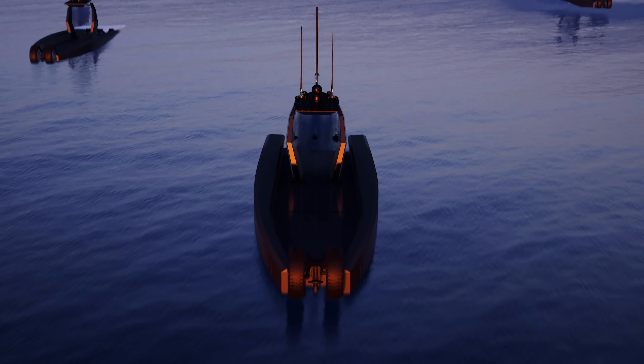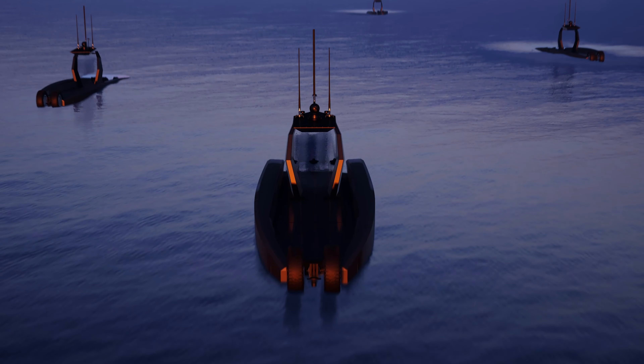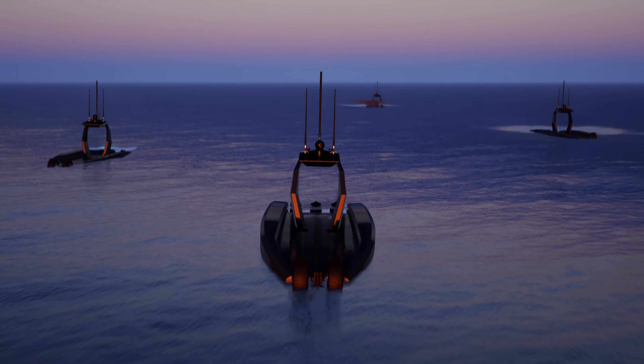Proudly built in Louisiana, USA, both Prowler and Frenzy will meet the current and near-future warfighting requirements of the United States military and its allies.